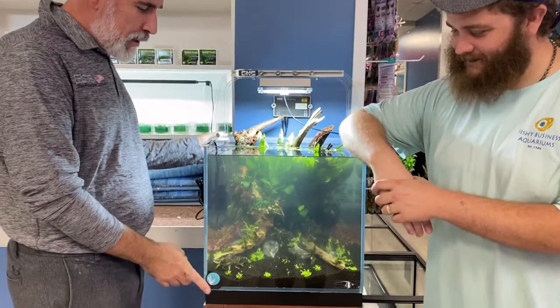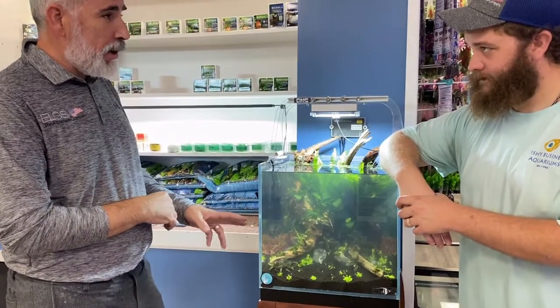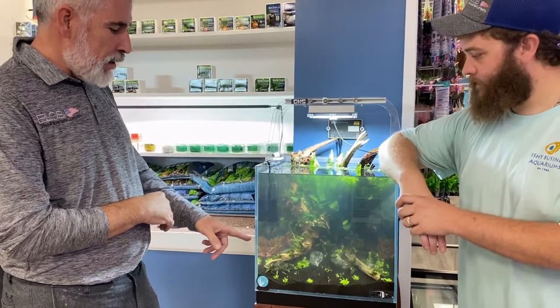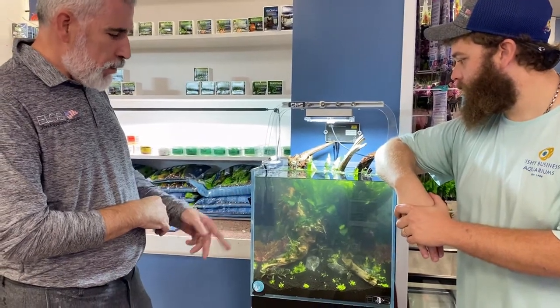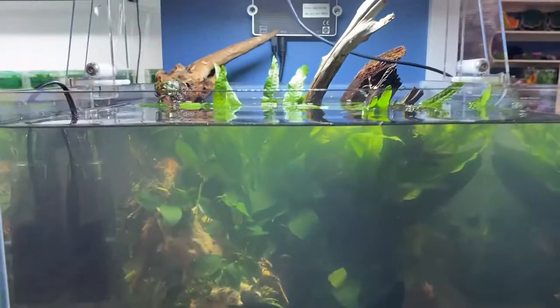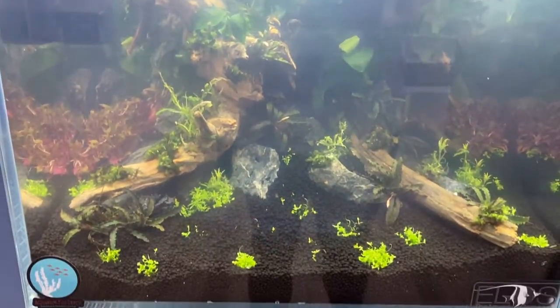We used the Protobio soil and this is the Aqua Growth source. We used all the aquascape materials you can find here in the store. For rocks, we used the Seiryu stone, and for wood we used spider wood. Everything was glued together, and if you were at the show you could see exactly what materials were used.